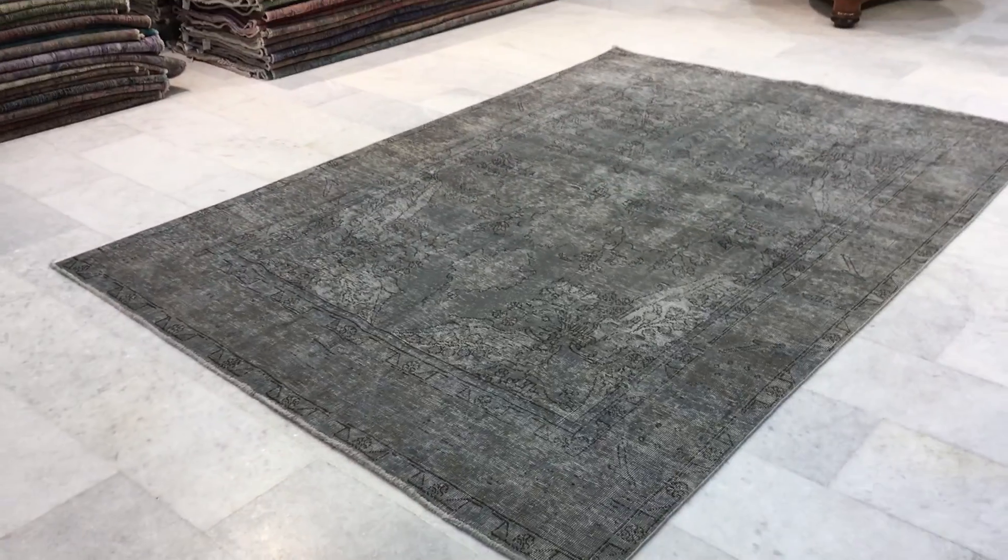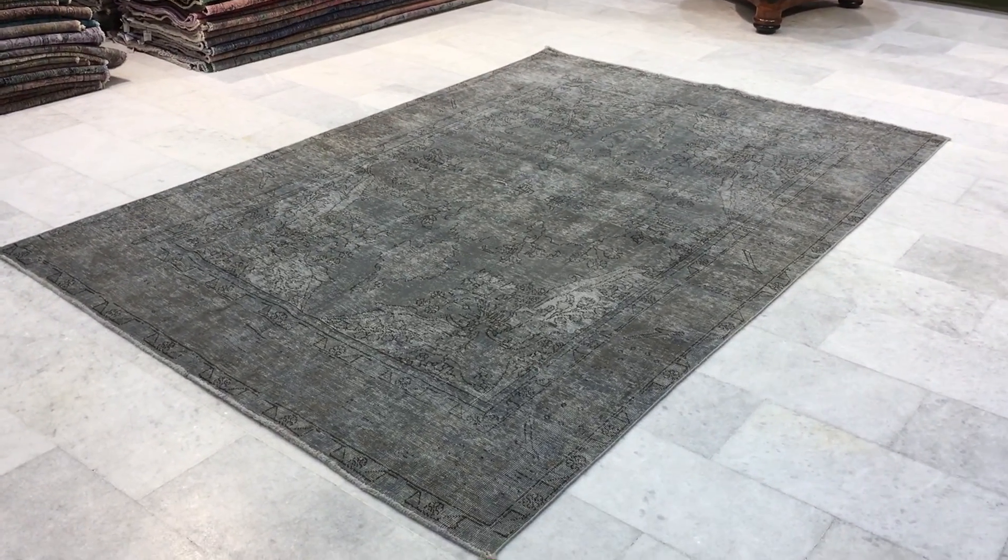We have a 30-day money-back guarantee for our EU customers. If you have any questions about this carpet or any other carpet collection, we'll be more than happy to assist you in any way we can.